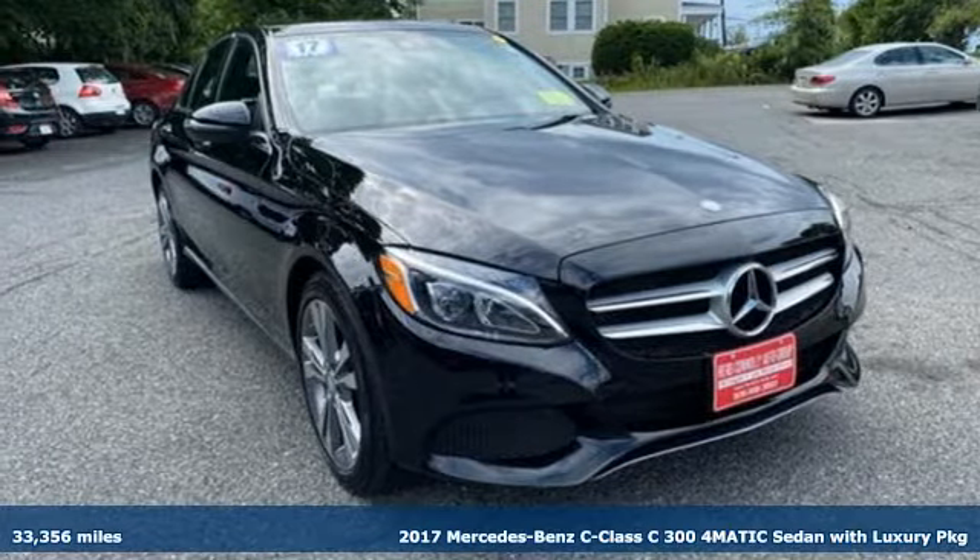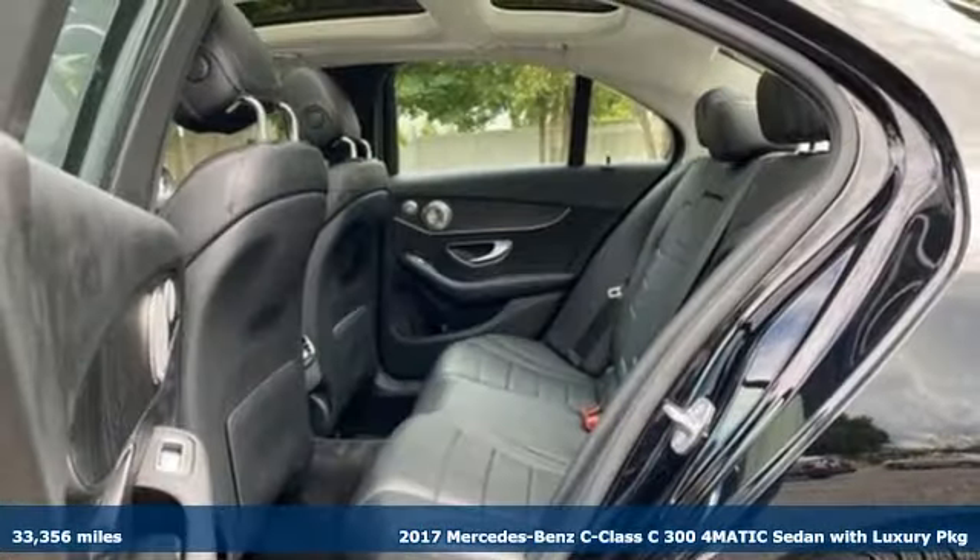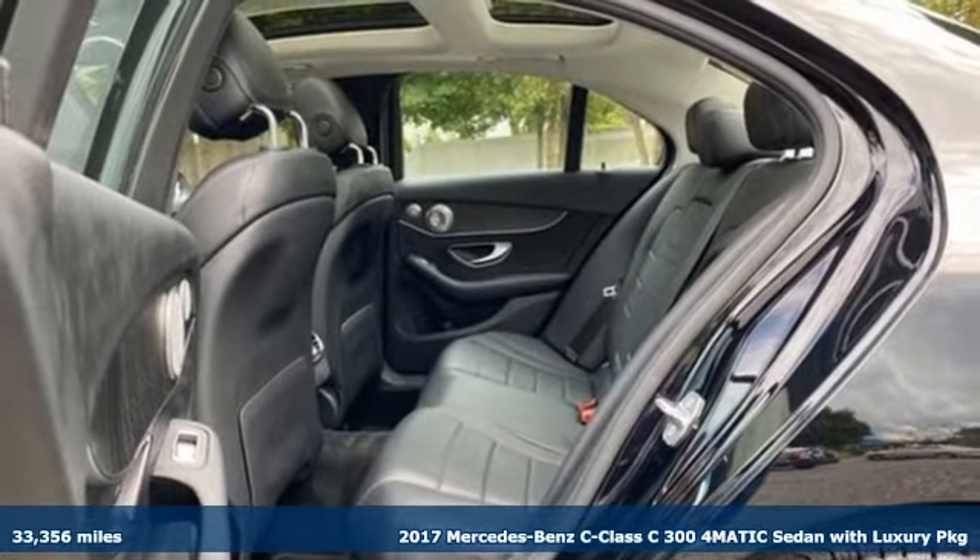Here's a 2017 Mercedes-Benz C-Class. To get the best, get a Mercedes-Benz.